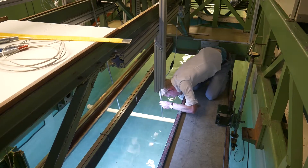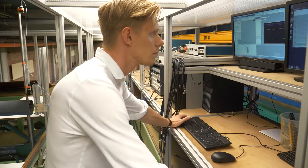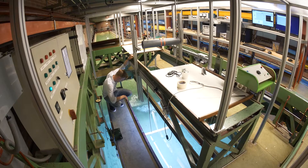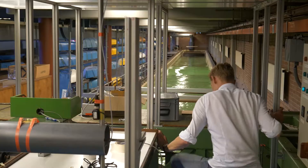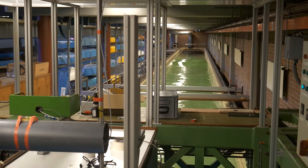We call a towing tank small when it is just 85 meters long. Here, researchers from bachelor's level on can study ships and floating structures in regular and irregular waves at speeds up to three meters per second. Water depths range from shallow to deep water at scale.